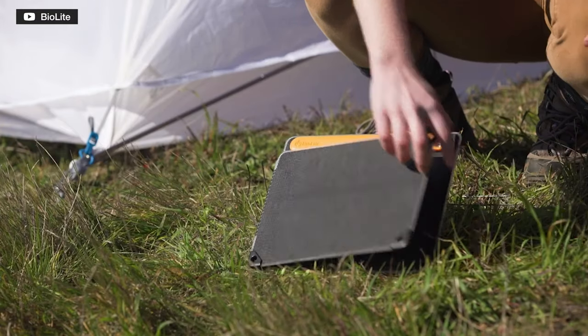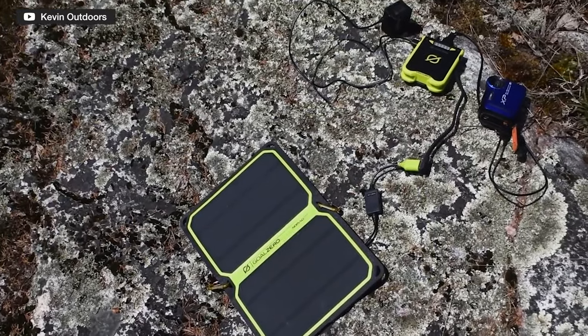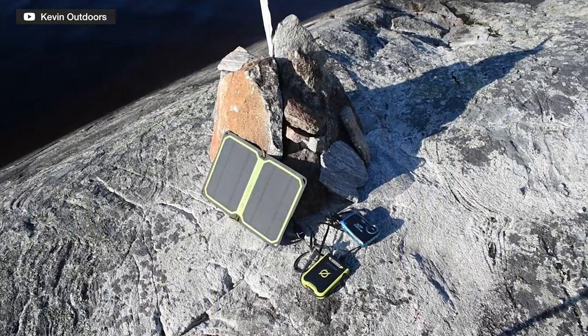Solar panels also make more sense if you're a climber, for example, who hikes into a spot and sets up a base camp doing day trips from there — the panels can just sit at camp absorbing sun all day. That could also work at a campsite, hanging them on the side of your tent. There are a few brands that do portable hiking solar panels: BioLite, Goal Zero, and Companion all do some. The bigger the solar panel, the quicker it'll charge, but the more weight you carry.